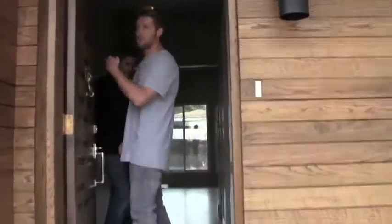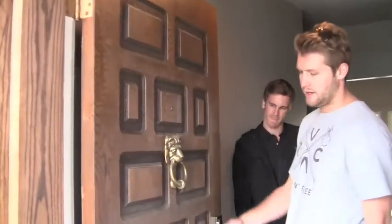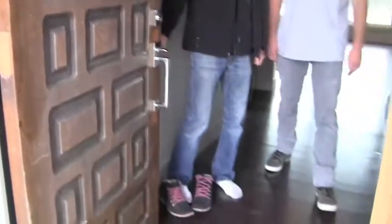Another thing we've been doing is trying to keep original doors if they're in good condition. This one still needs another coat of stain on it — got the knocker, pretty cool. But yeah, that's the original door.